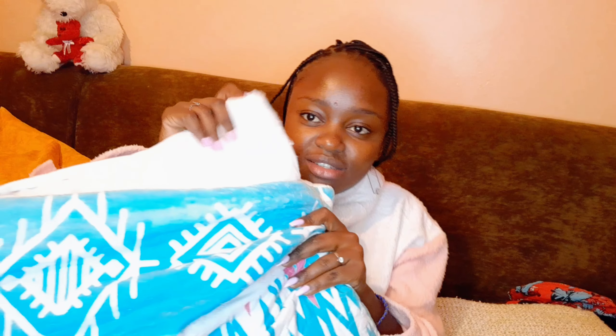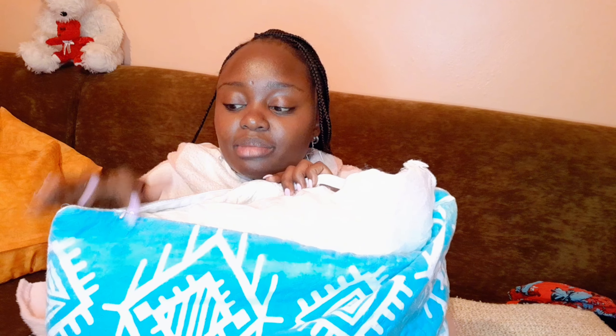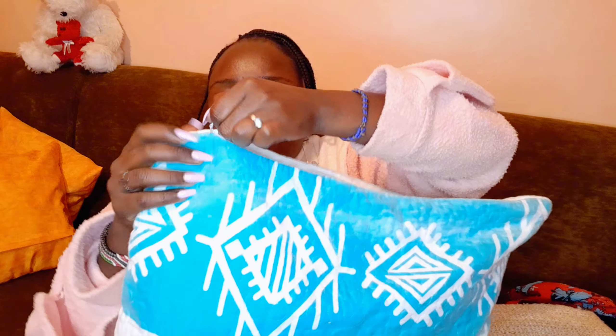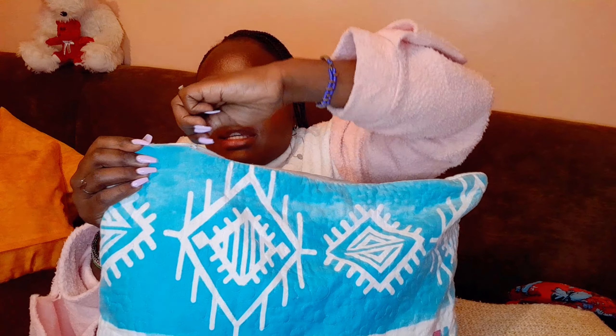One thing I love about all the pillows I've gotten is they all have a zipper. As you can see inside, it's just white and fluffy. I love finding pillows with a zipper because on days that I need to wash the covers they're easy to maintain. This one was also 75 shillings — so pretty! So that's all I got for pillows: the pink one, the orange ones, and this multicolor one.